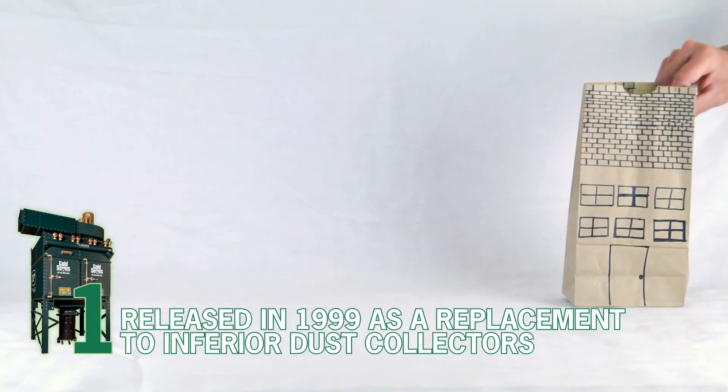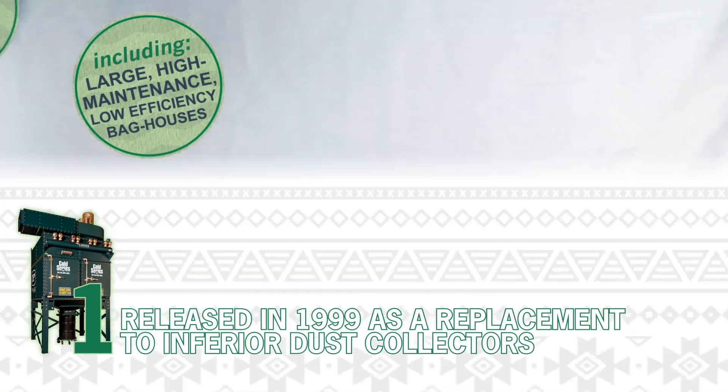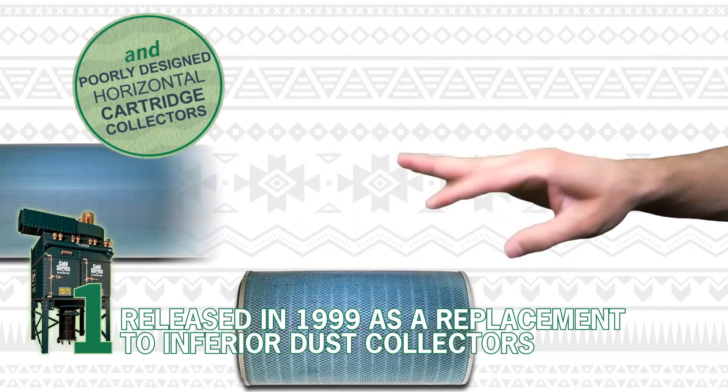Number 1. Released in 1999 as a replacement to inferior dust collectors, including large, high maintenance, low efficiency bag houses, and poorly designed horizontal cartridge collectors.